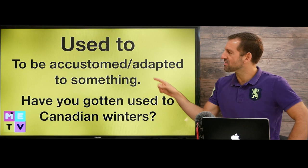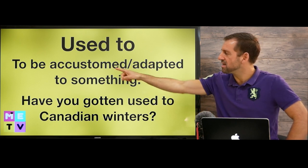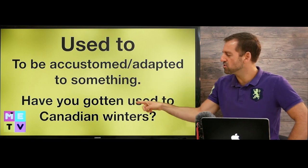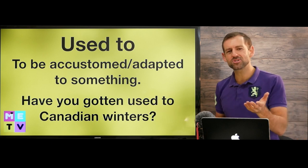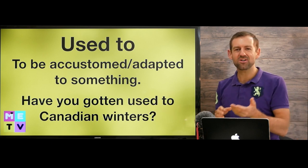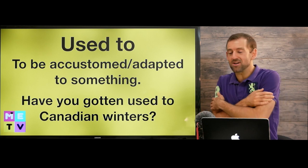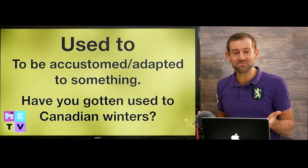Let's take a look at another meaning for this word. It can also mean to be accustomed or adapted to something. Have you gotten used to Canadian winters? It means are Canadian winters normal for you now? Or are you still walking around — maybe outside without a jacket? That means you're not used to them.